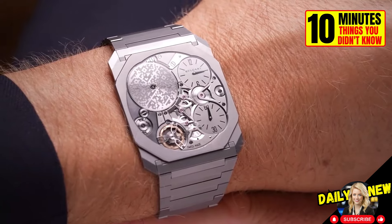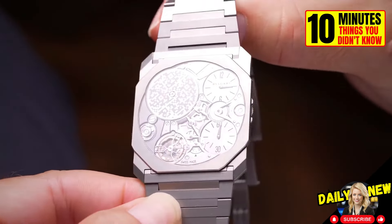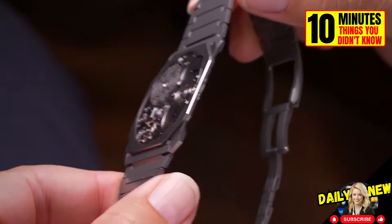The Bulgari Octo Finissimo is the thinnest wristwatch in the world. It is barely 1.8 millimeters thick.